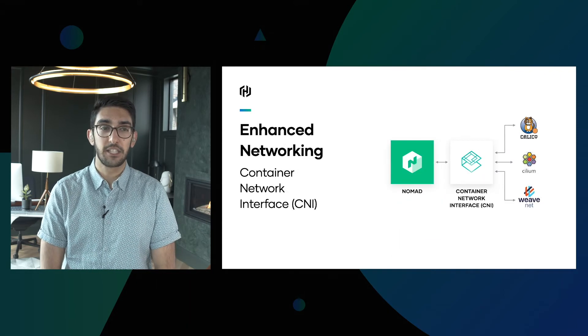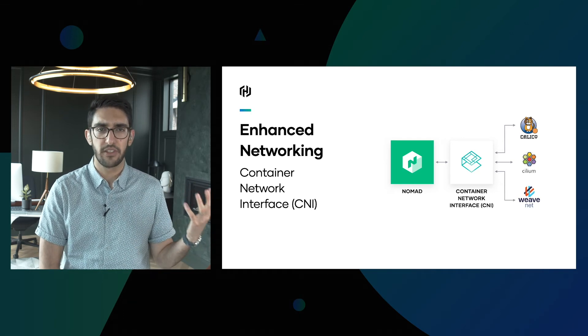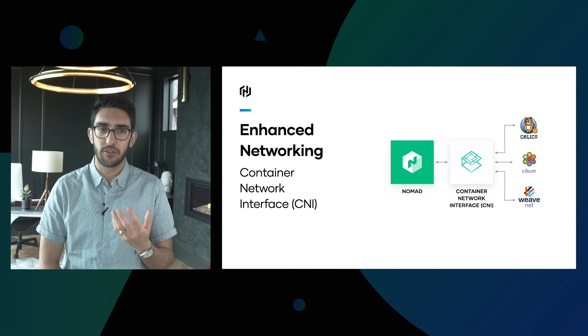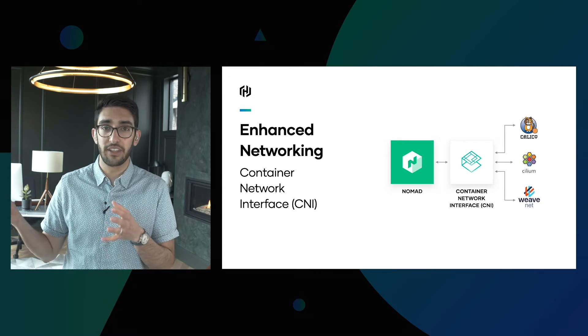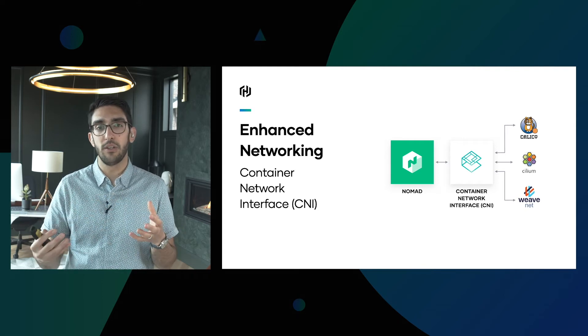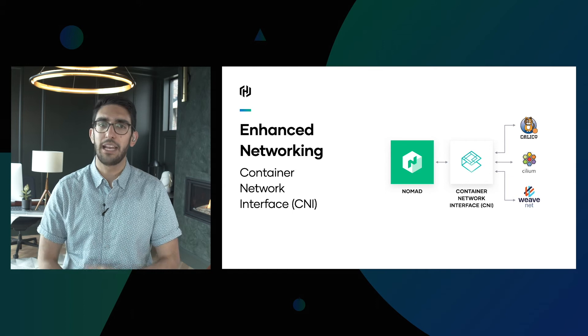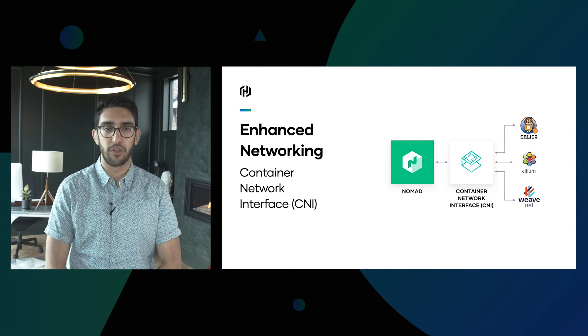The next enhancement is networking. In the last release we brought CSI — the container storage interface — and with this release we're bringing CNI, the container networking interface. This allows a rich ecosystem of existing plugins such as Calico, Cilium, and Weave to all be used with Nomad transparently. Any providers that integrate with the CNI standard can now be leveraged from within Nomad as well.